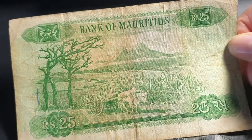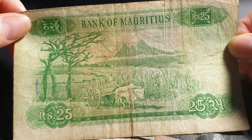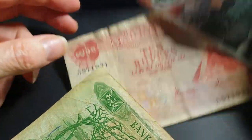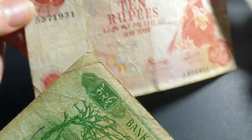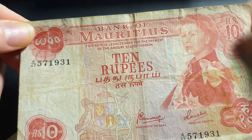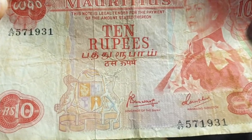This banknote in this condition probably costs about twenty to thirty dollars. These are not really cheap banknotes — they're a bit expensive. You can look on eBay to see current prices; as far as I know, they all start with a prefix of 47.